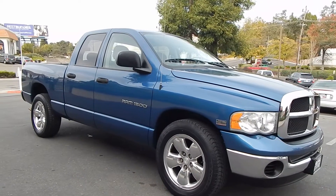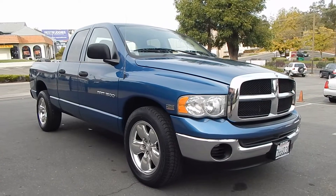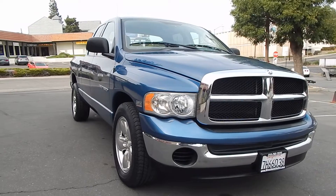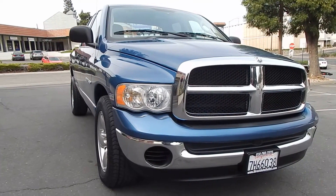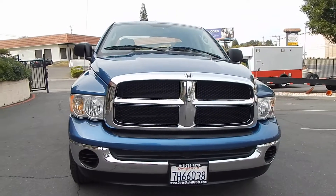Big fan of the 5.7 liter Hemi. I had a 2006 myself with this exact same powertrain, and I absolutely loved mine. Sold mine with just under 200,000 miles on it. They have tons of power and they're very capable — they can get the job done.